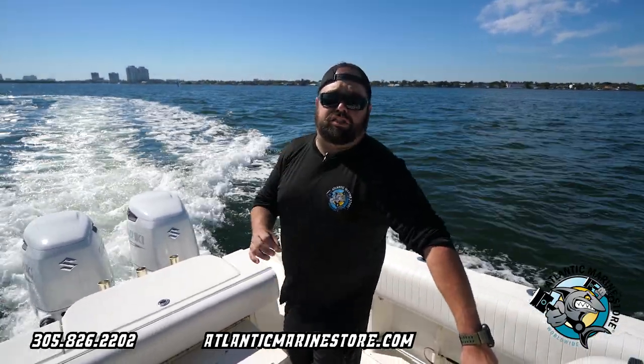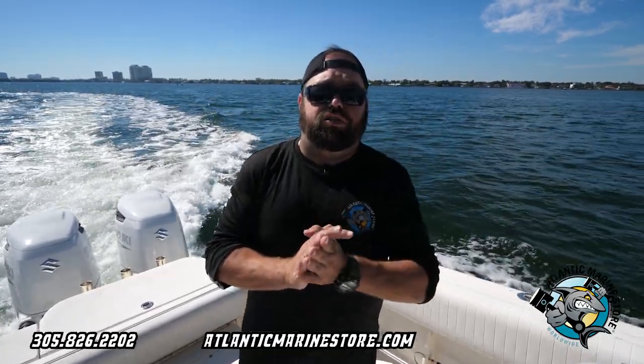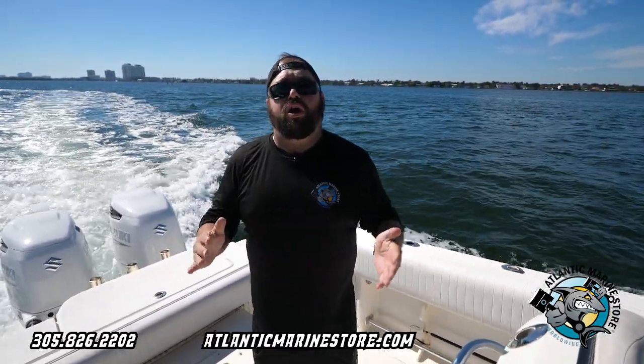This boat's ready for the water. Give us a call, 305-826-2202, Atlantic Marine Store, your one-stop shop.